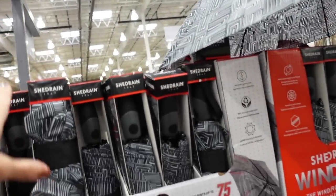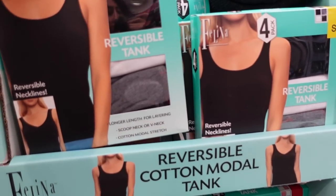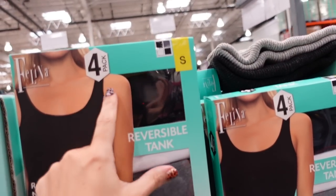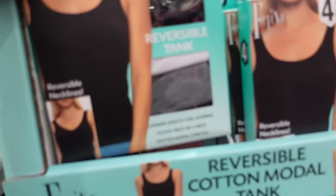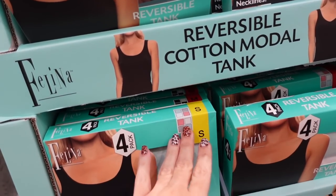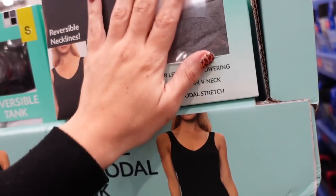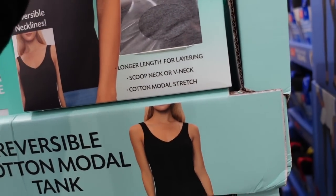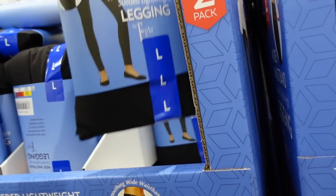I think I might need to grab these layering tanks — you get four for $11.50, so almost $3 each. They have really good neutral options with white, black, and gray, and also white, gray, pink, and mint. What I like about these is you can wear them either scoop neck or v-neck.